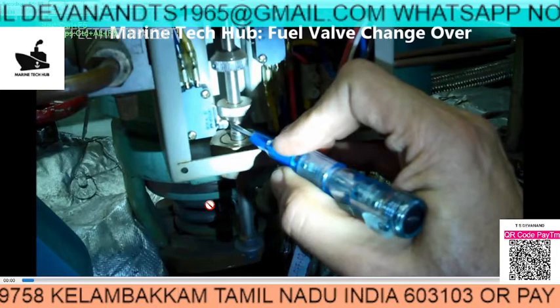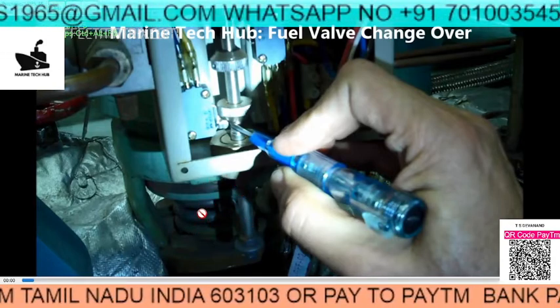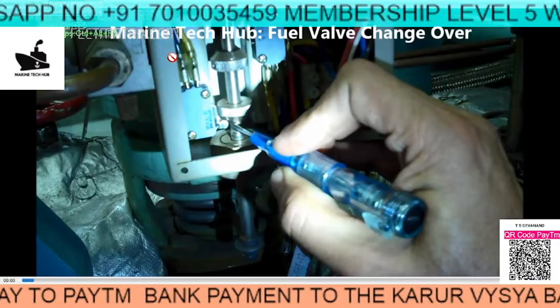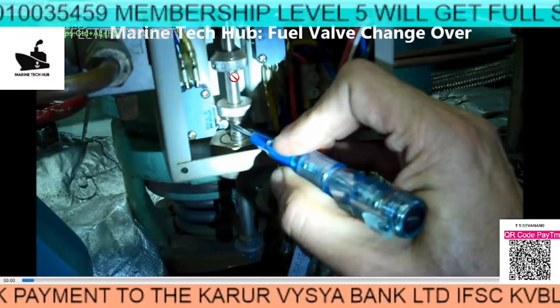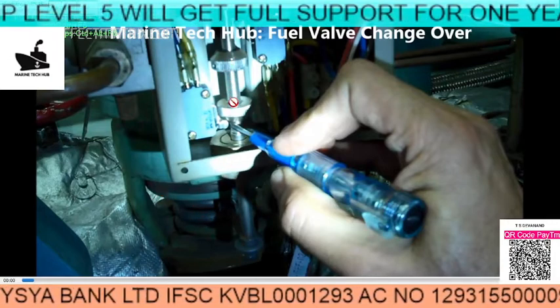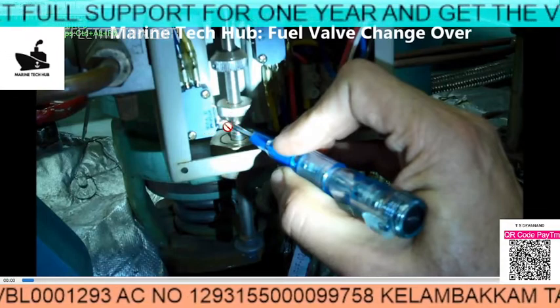In this picture you can see this is the valve for the generator. This is the changeover indicator here. What happens is the signal goes to the diaphragm and pushes the valve down. You can see the spring here - this will move down. Once it moves down, there is a micro switch here which will get activated.